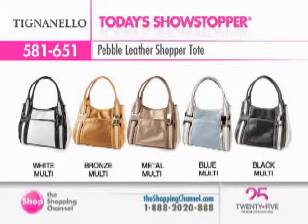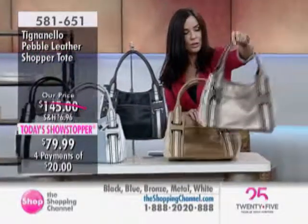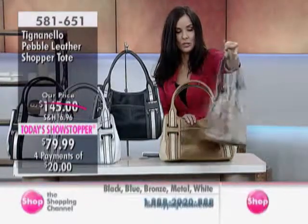White multi, bronze multi, metal multi, blue multi, or black multi is available. The black with the white multi, I think, looks so sharp with your Today's Showstopper outfit — that's a fabulous look. Charlotte's carrying the metal multi with the Andorra color in your Today's Showstopper.